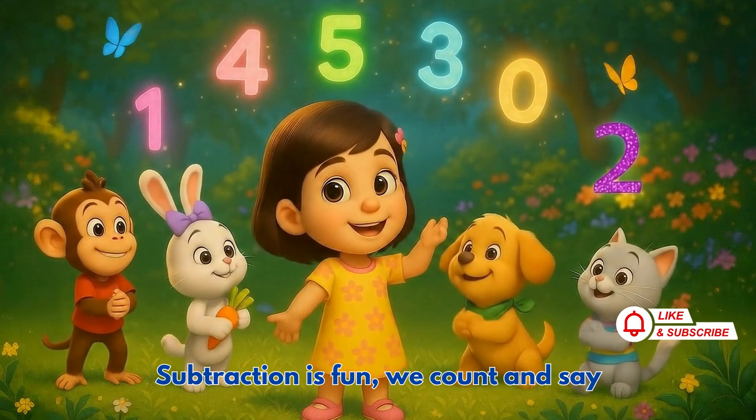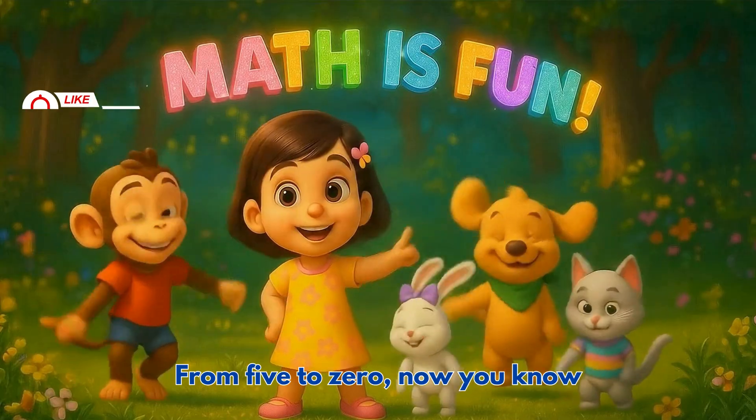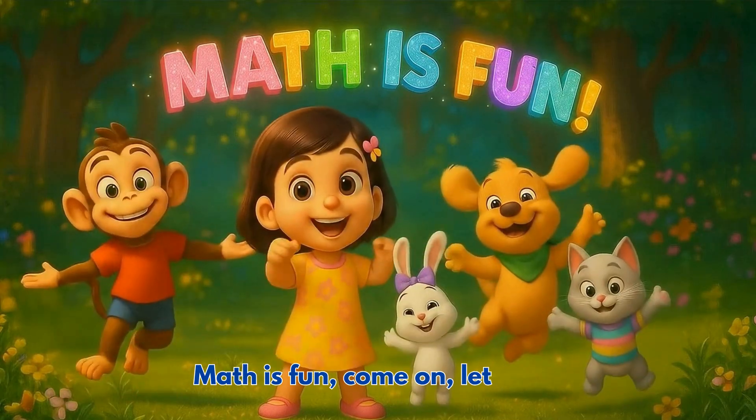Subtraction is fun, we count and say, take one away and watch friends play. From five to zero, now you know, math is fun, come on, let's go!